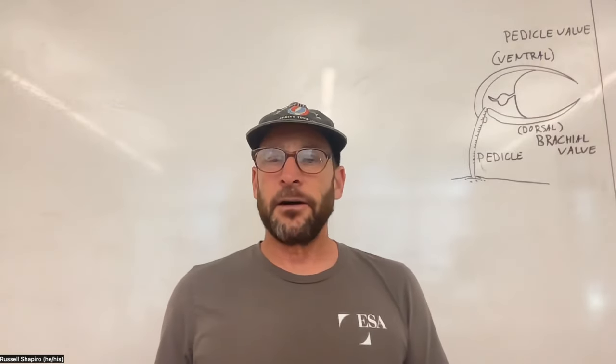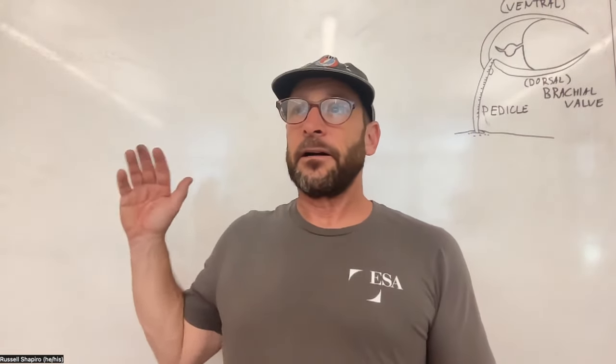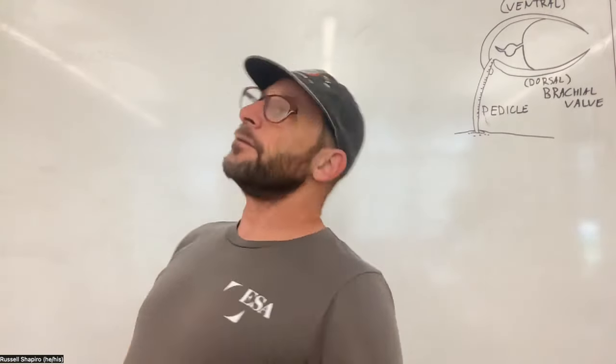The pedicle valve is typically the larger valve — we call that the pedicle or ventral valve. The lower one is the brachial valve, which is the dorsal valve. If my body were a clam's body: we have our anterior, posterior, tummy (ventral surface), and back (dorsal surface). A clam has its hinge along the back, so the clam shell closes with hinges along the dorsal surface. But with a brachiopod, the two shells are hinged sideways — it's more like the hinge is on the bottom and the shells close over.